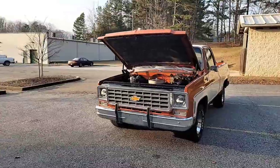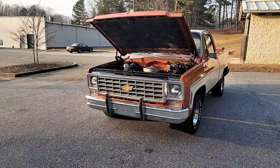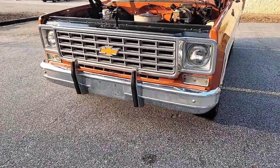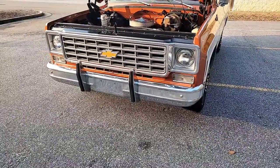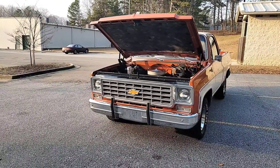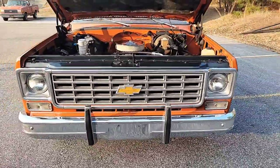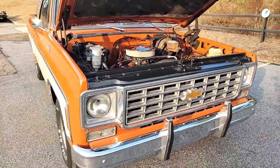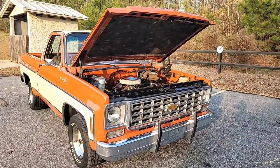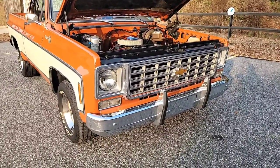This is a 1976 model. The square body style started in 1973 and ran through 1987. The 1973 through 1980 models are commonly referred to as 'round eyes' — referring to the round-style headlights from '73 to '80. In 1981 they went to a square headlight. So this is a round eye, and being a two-tone round eye in factory original-style condition is just super, super rare. Here at Car Craft we spend a lot of our time finding a gem, a diamond in the rough. This is the definition — these are so hard to find unmolested.